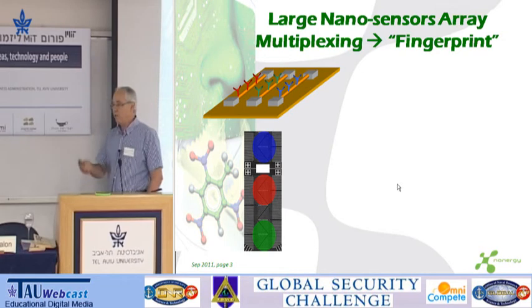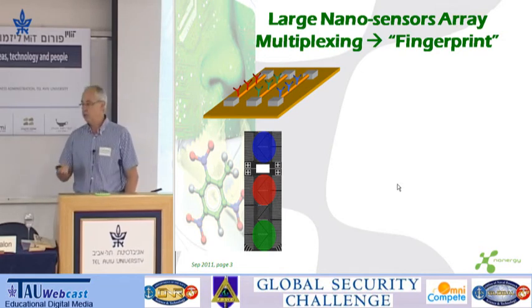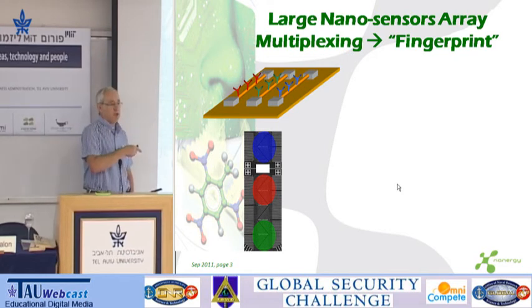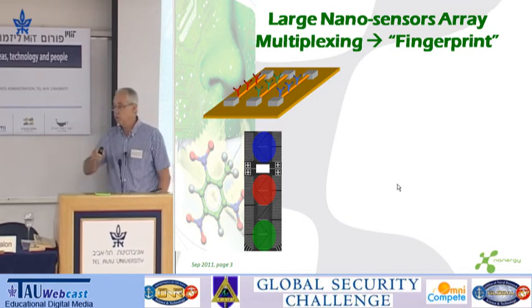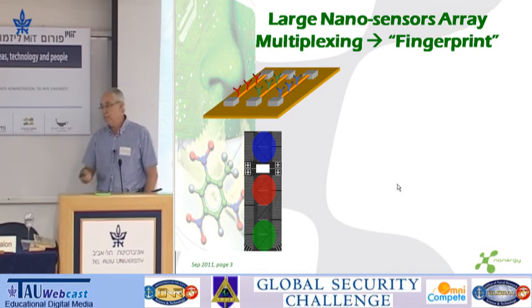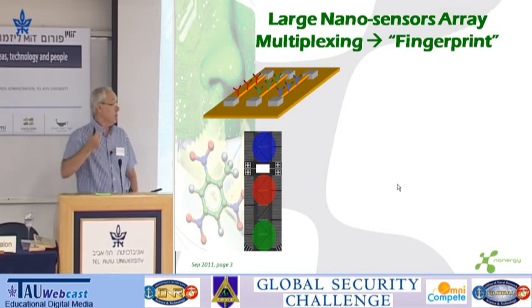If we can do one nanowire, let's make a lot of them — we actually make arrays of hundreds of nanowires. And if we can put one receptor to detect one molecule, then let's put several types of detectors to detect many, many molecules, in what's called a multiplexing device — the ability to detect many molecules with a single device, with a single sample, in seconds.